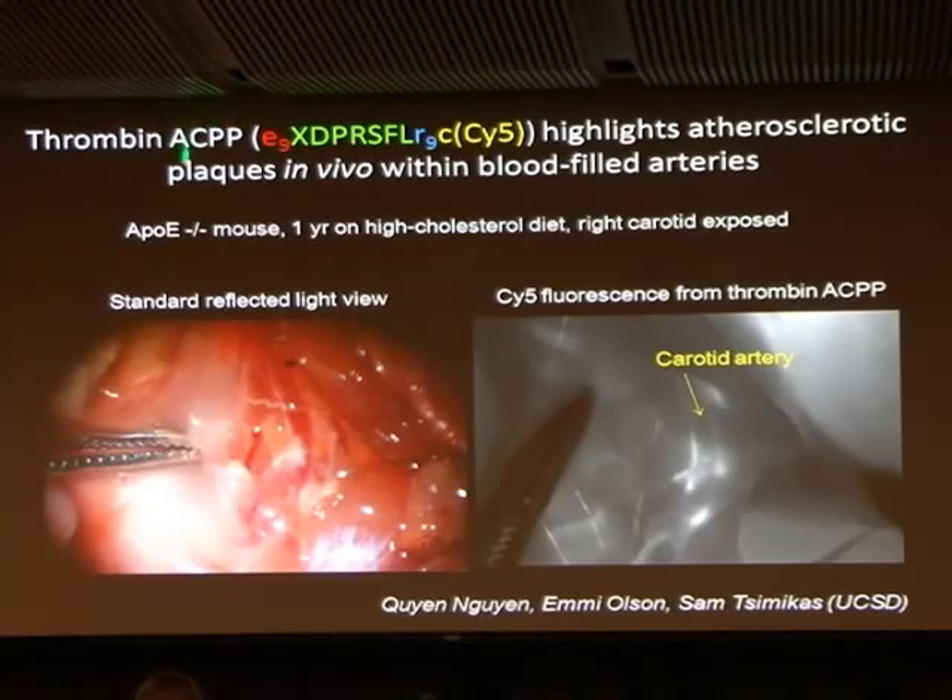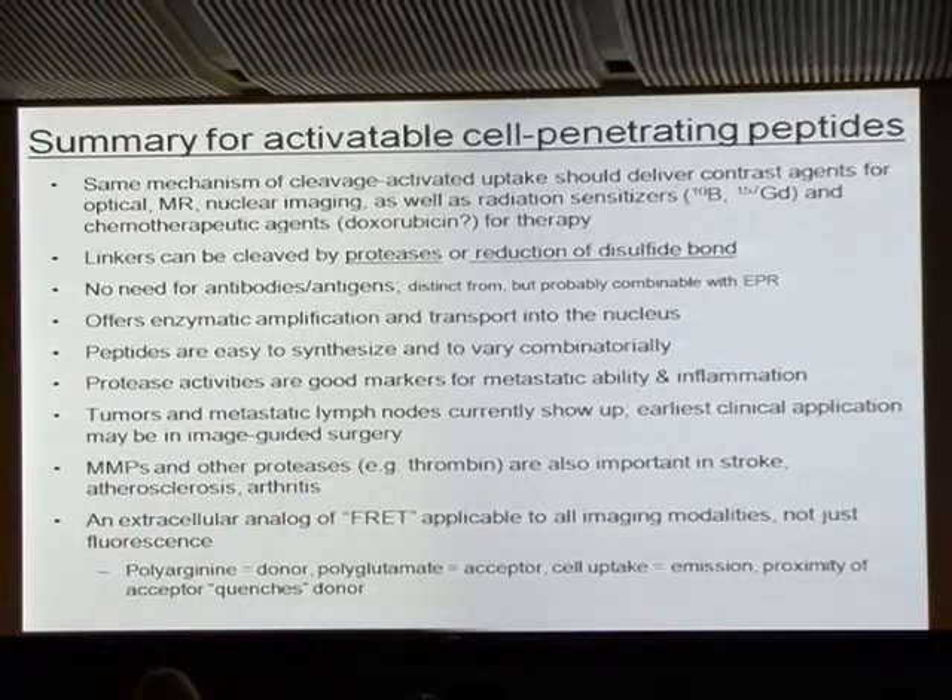We took six amino acids — thrombin normally cuts right after the arginine between that and the serine — and made it into one of these cleavage-activatable cell-penetrating peptides. Now you can highlight atherosclerotic plaques within a living mouse. Once you see the fluorescence you can see the plaques, which can be verified by subsequent histology. We generate these plaques using APOE knockout mice on a Western diet for one year. We're still working on distinguishing vulnerable from non-vulnerable plaque, collaborating with Jim Hamilton at BU, and it's looking promising.